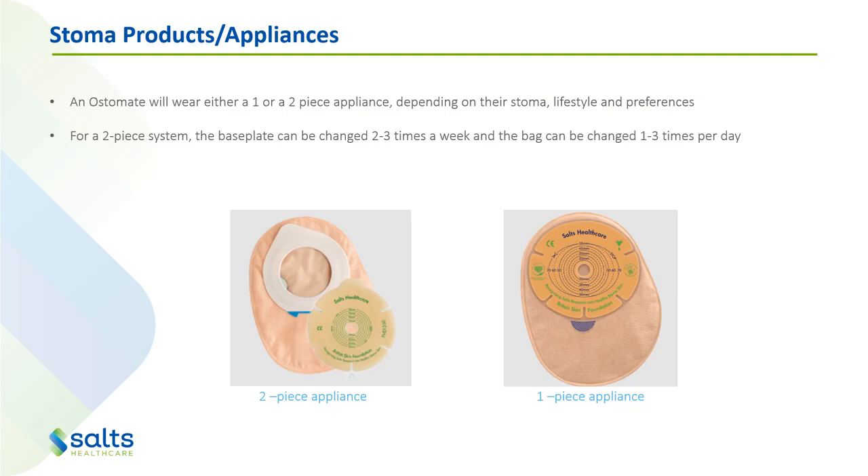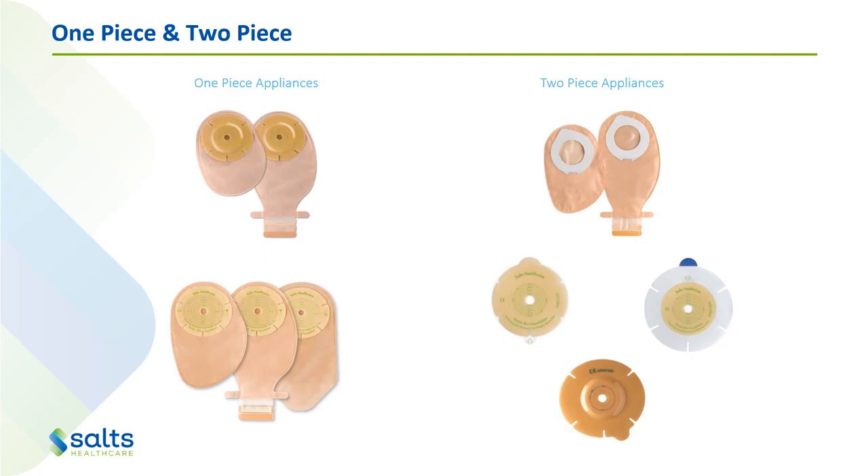Otherwise you have a one-piece appliance which can be changed completely whenever it needs to be. These are some of the different one-piece and two-piece appliances that you can get. These are all SALTS branded ones, but there are plenty of different ones from other companies as well. Everyone has one-piece appliances on the left — you can see closed bags and drainables. This one here with the little triangle bottom is a urostomy bag with a tap on the back. For the two-piece, that little white ring needs to be stuck to one of the base plates and then stuck together. If you have a two-piece bag, it cannot just be stuck directly to the skin — it has to have a hydrocolloid base plate on there first, and then we stick the bag to that or clip in the system, depending on the product.